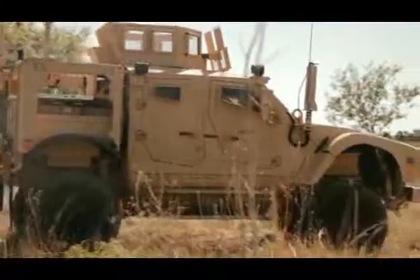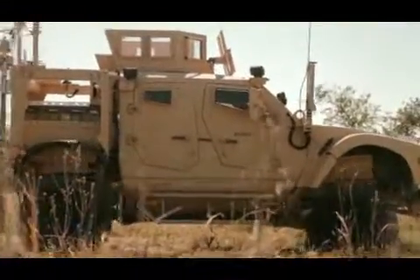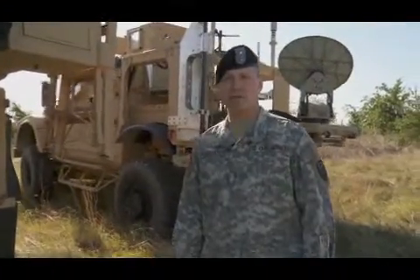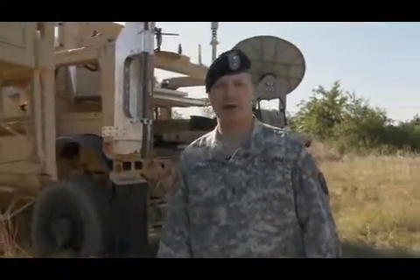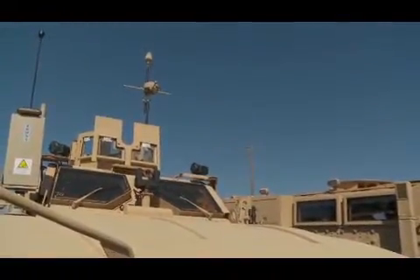The new Prophet Enhanced gives our forces an increased operational capability as it allows for easier movement of the dismount system. Additionally, by increasing the number of communications platforms, teams are afforded added flexibility to potentially conduct simultaneous, split-based, fixed and mobile operations.